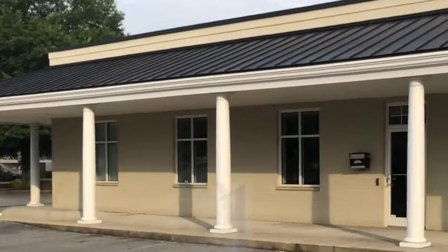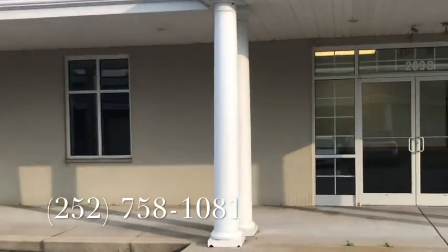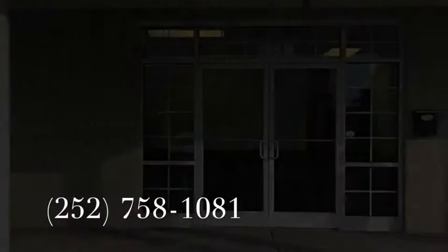Please contact us at the number below and we would be happy to show you around: 252-758-1081.